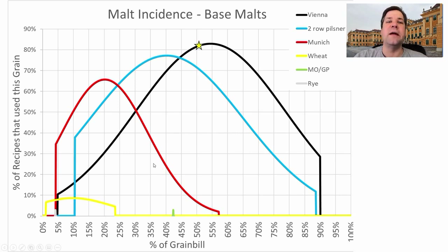I will be using right around 50% Vienna malt, 20% pilsner, and 20% Munich in my recipe.